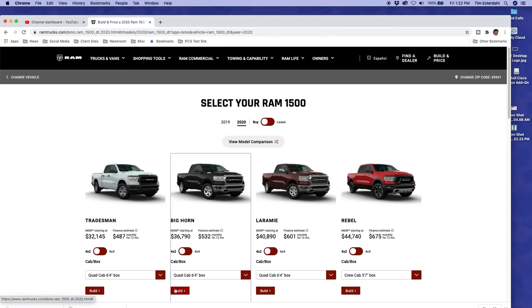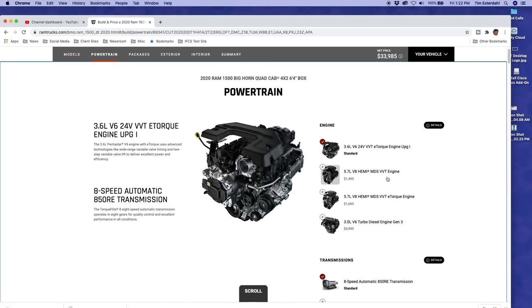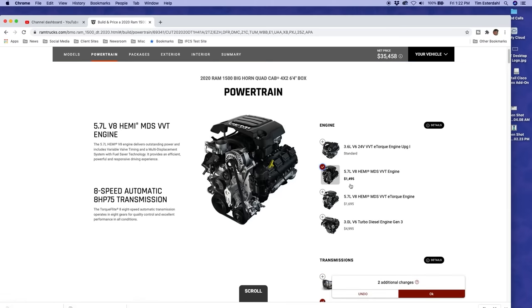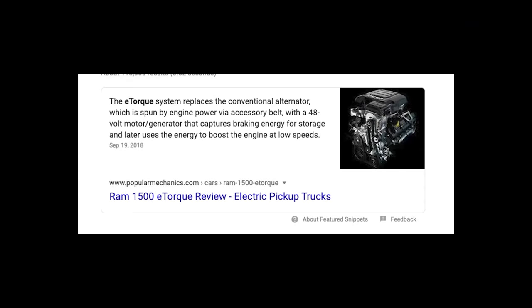Ram currently has a mild hybrid. Checking out Ram's website building a 2020 Ram, I'm curious about the price difference between the 5.7-liter Hemi and the e-Torque. What they're saying is you can get the 5.7-liter for $1,500, or you can get the e-Torque — their mild hybrid with a 48-volt mild hybrid system — for $200 more, which is pretty interesting. The diesel is quite a bit more. They don't even offer the mild hybrid in the V6. And keep in mind, that mild hybrid has just a 48-volt charging system and doesn't have an additional battery.